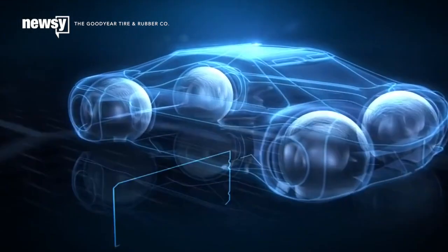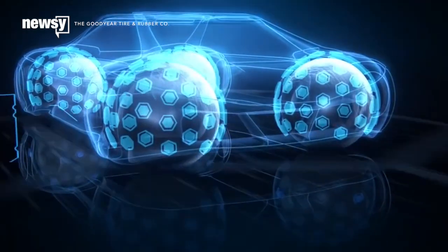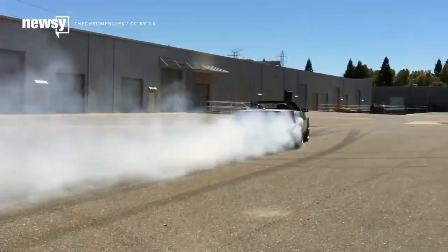Due to the tire's spherical shape, axles would be a thing of the past. Instead, the tires would connect to the car by magnetic levitation. How exactly tires would convert a motor's power output to traction on the road isn't clear.